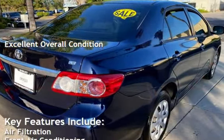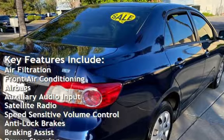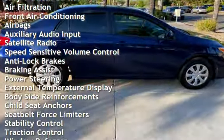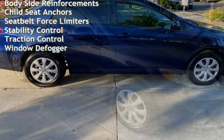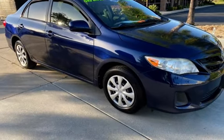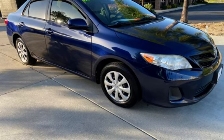Key features include air filtration, front air conditioning, airbags, auxiliary audio input, satellite radio, speed-sensitive volume control, anti-lock brakes, braking assist, power steering, external temperature display, body-side reinforcements, child seat anchors, seat belt force limiters, stability control, traction control, and window defog.